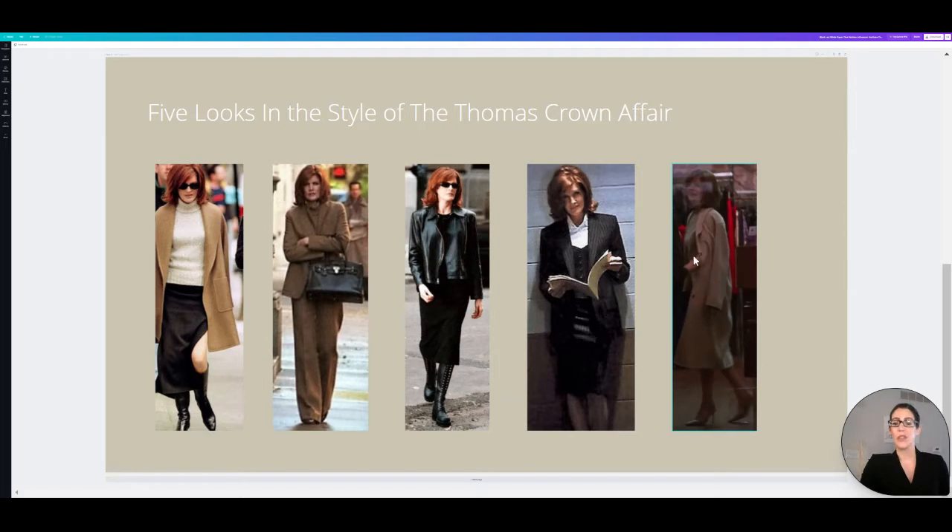For the fifth look, we're going to do an off-white beige-y dress, a gorgeous off-white beige-y coat, and then some nude heels. This will go more for a classic minimalist type look. These are the five looks that we're going to be doing for the video, and I do apologize that I can't come back to this slide. So these are the looks — let's get into them.